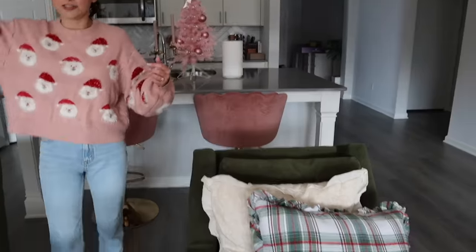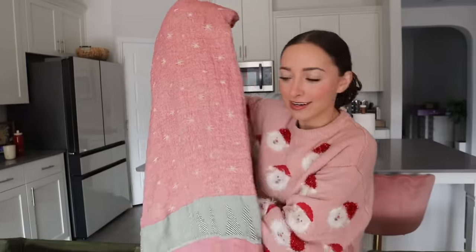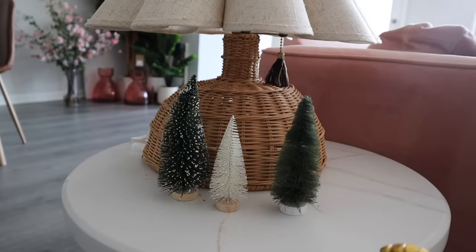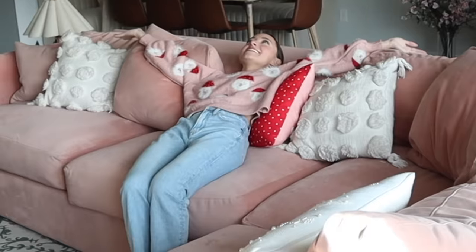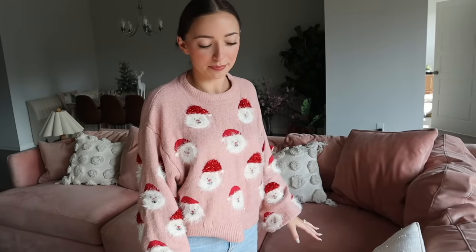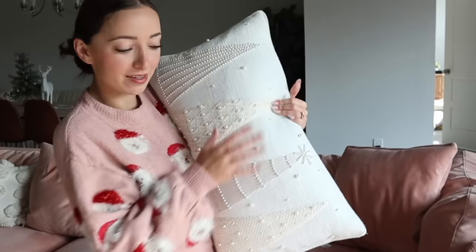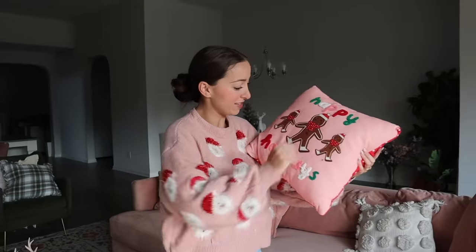I do have this super cute quilt that I found that has cute Christmas trees on it. Literally 90% of this stuff is from Home Goods. More Christmas trees. Pink couch — I had to, you guys. On my wonderfully glorious pink, very soft, very comfortable couch, I do have some Christmas pillows. I bought one, Brooklyn bought one for me. In my opinion it's the cutest Christmas pillow. And then I have this gingerbread man, which is a little rough right now — blame the dogs.